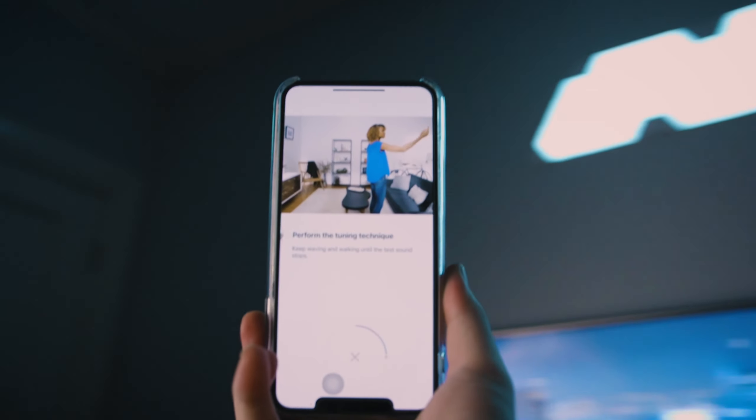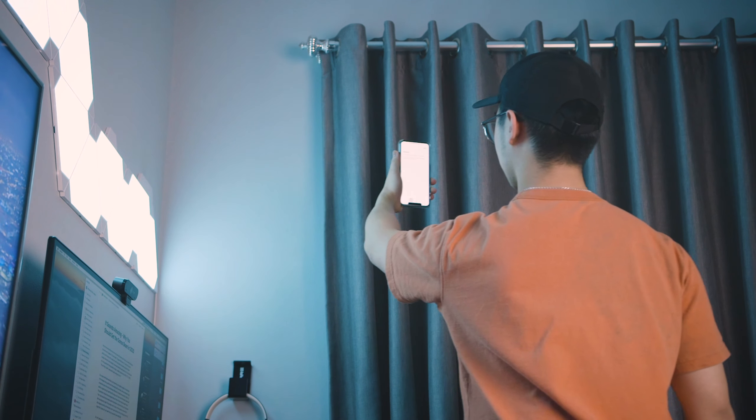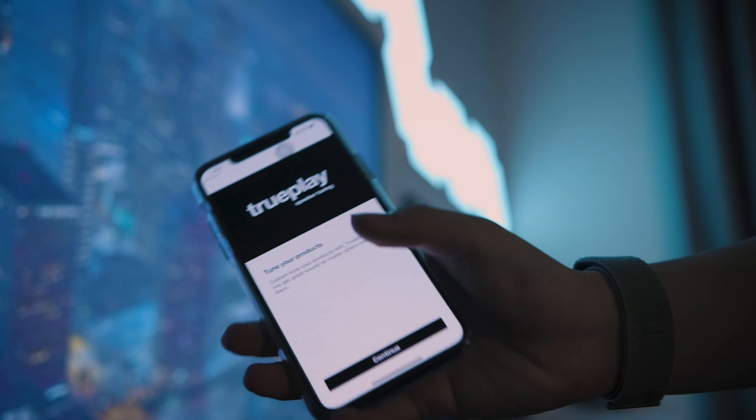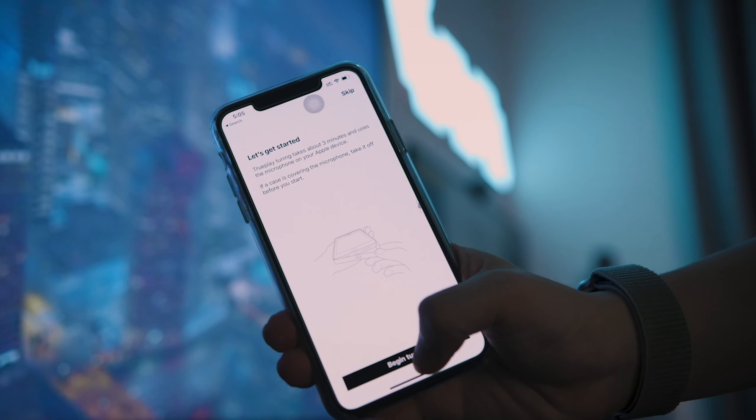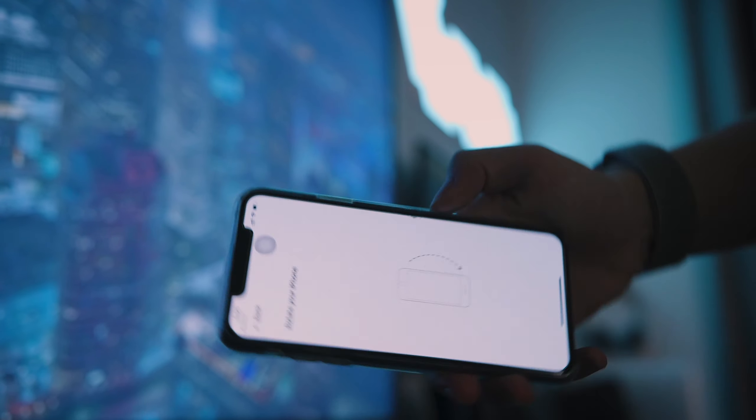Right from the moment you get the Sonos Beam, the setup makes you feel it's super premium. It makes you bring your iPhone around the room and wave it around so that it can give you the best sound fit for your room — something that's actually tailor-made. I think it's called TruePlay or something like that. Sadly, Android users, you gotta borrow an iPhone.